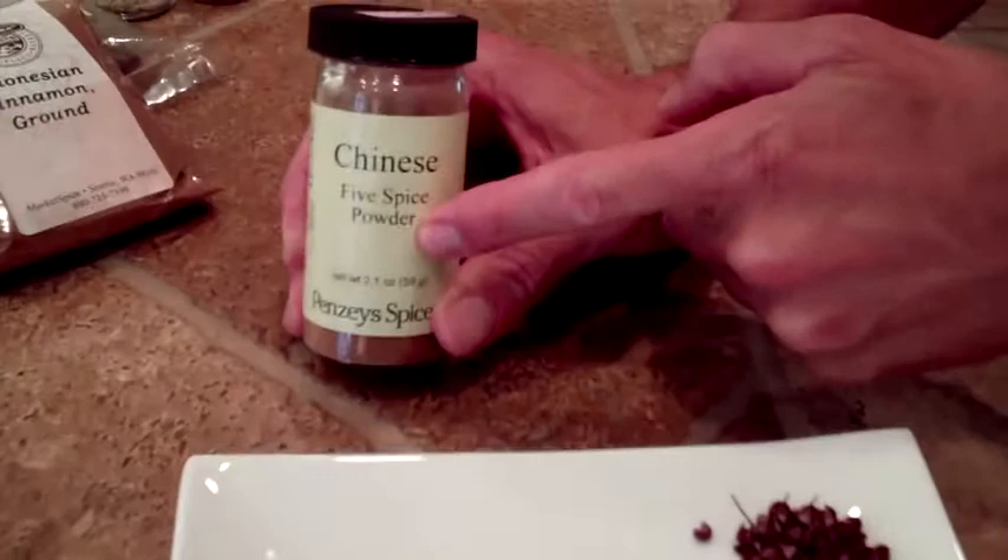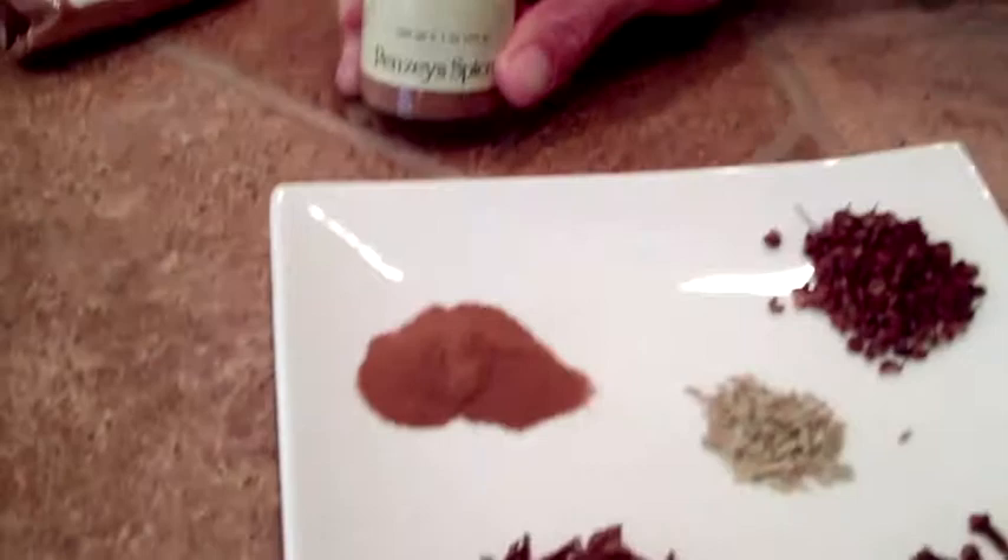Five Spice is made up of five individual spices, but you can buy it as one powerhouse spice. Five in one adds huge instant flavor, but not overwhelming — like a comforting, warm flavor.